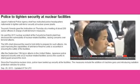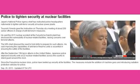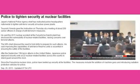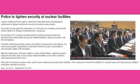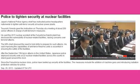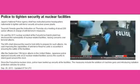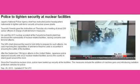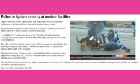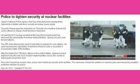Yonada had a meeting of about 200 senior officers in charge of anti-terrorism measures. He stressed the need for drills to prepare for such attacks and said improving the capability of anti-terror firearms units is essential to ensuring the safety of the facilities. Japanese police have beefed up security at nuclear facilities since the Fukushima crisis, including arming firearms units with machine guns and introducing radiation-proof vehicles.